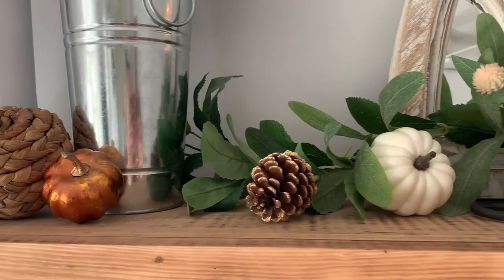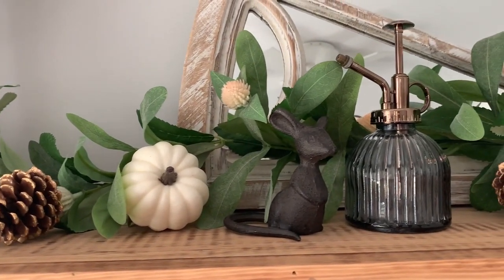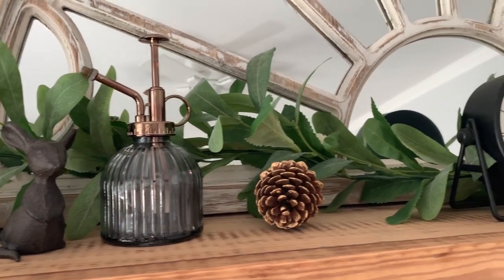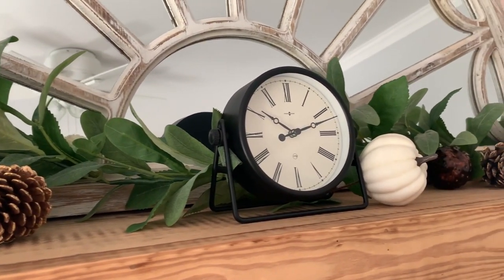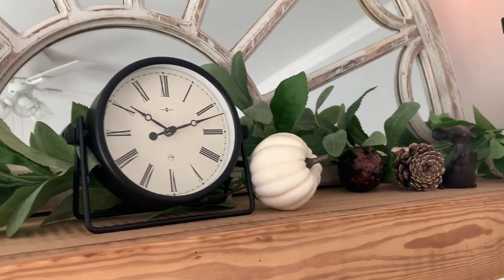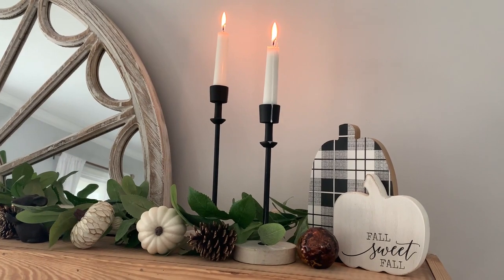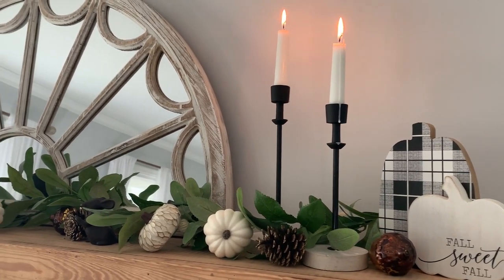All of the filler pumpkins are from Hobby Lobby or Walmart, and the greenery is from Target as well — actually from their summer collection, but you can always mix and match things for different seasons. I tend to like more neutral things, so that's why I left this here. You could always opt for a garland with more oranges, reds, or yellows if that's what you like.